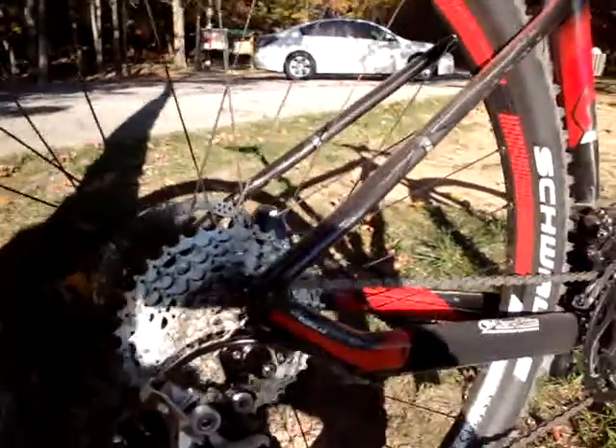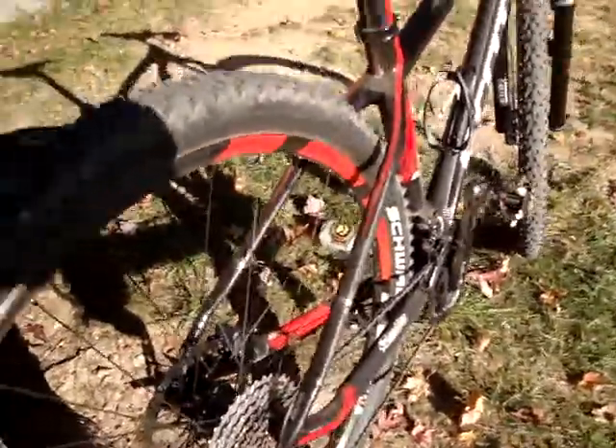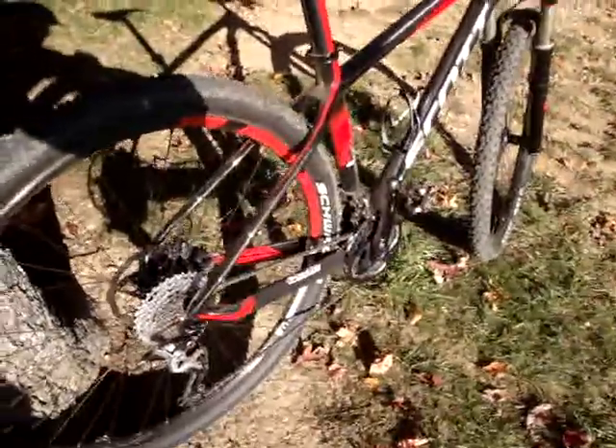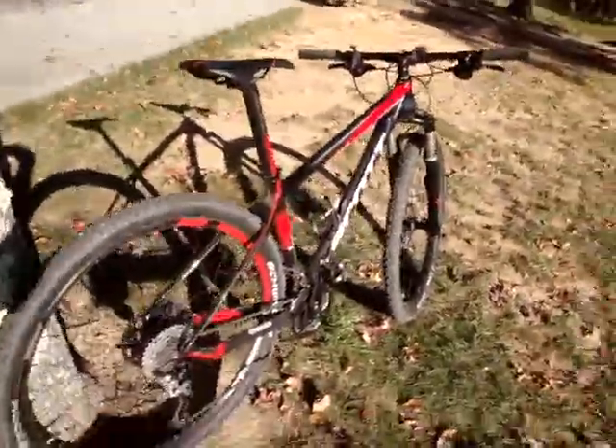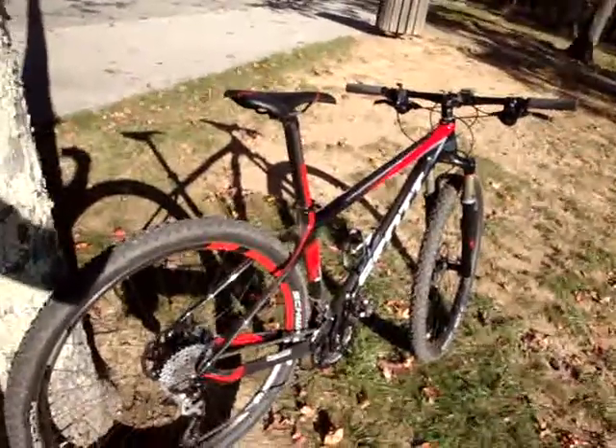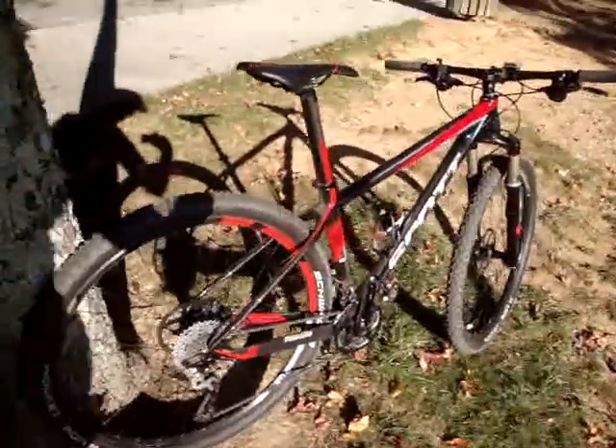And it feels comfortable too. The seat stays do have something to give to them — you can probably feel that a little bit. I used to ride 26-inch bikes with full suspension, so I didn't complain one bit. This thing felt comfortable, fast, point and shoot, went over everything I needed to. Climbs amazing, and is just a pure rocket.